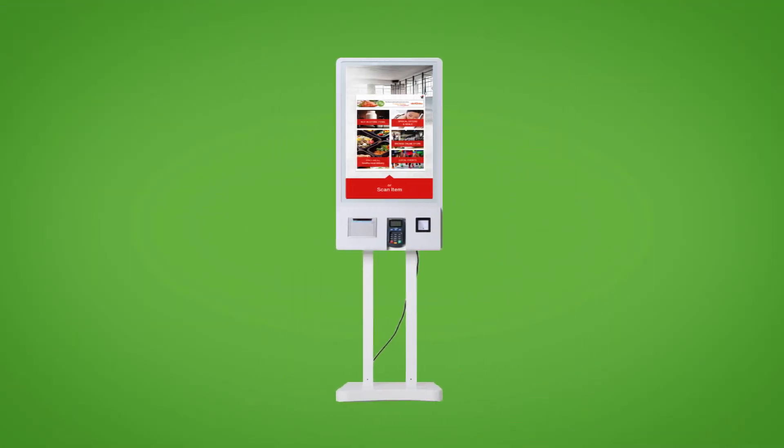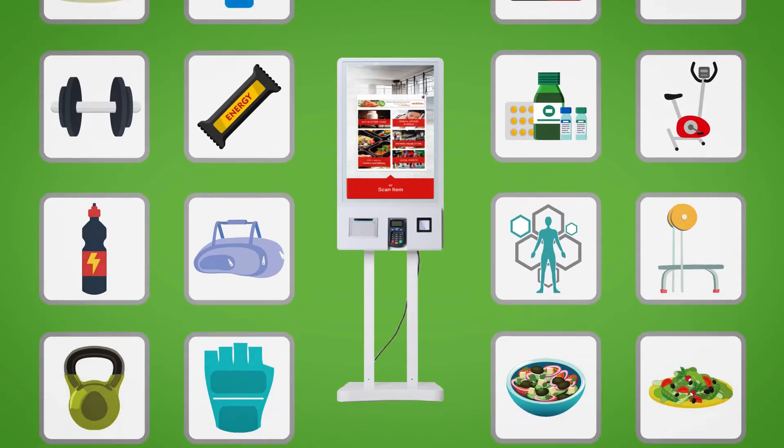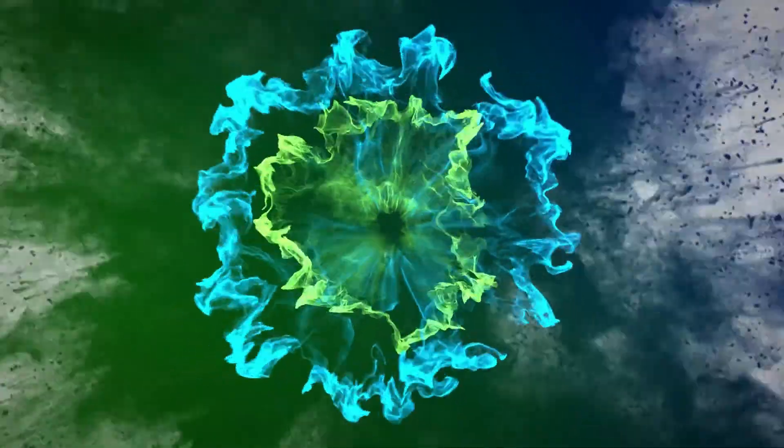Create your own marketplace where you not only sell in-gym products, but where your clients can purchase great products and services with the AmptPro Kiosk. Learn more at GetAmptPro.com.